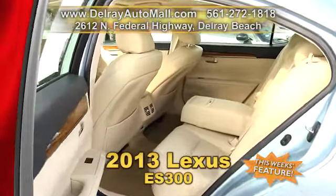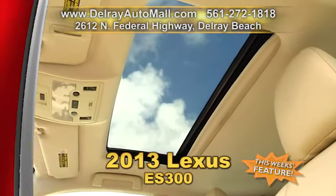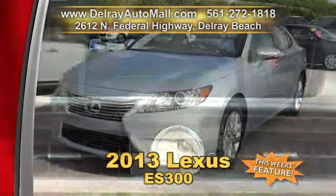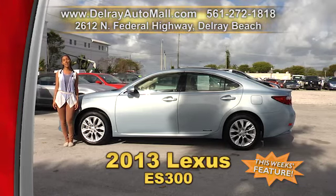It has a power rear sunshade, even a glass breakage sensor, as well as heated front seats, power glass sunroof, 8 speakers and a display audio with a 7-inch LED screen. It has a clean auto check history and a balance of factory warranty. So give us a call right away at 561-272-1818.